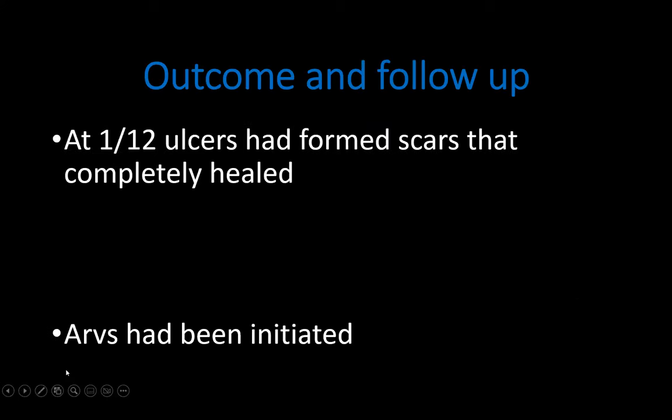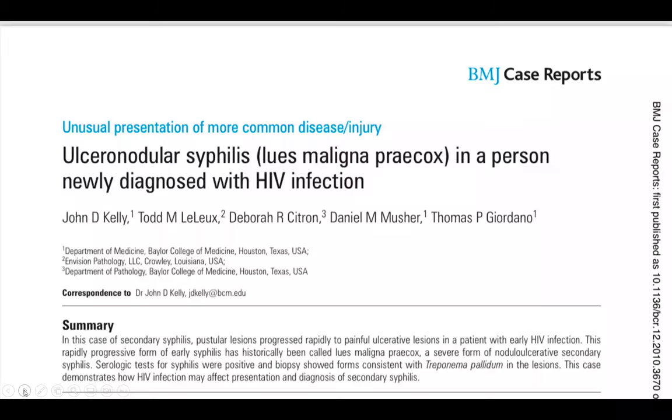On follow-up of this patient in a month, his ulcers had dramatically responded to the penicillin. His ulcers had formed scabs that completely healed, and he had also been initiated on ARVs.